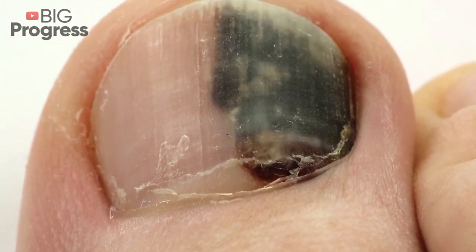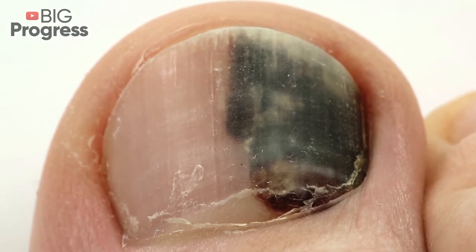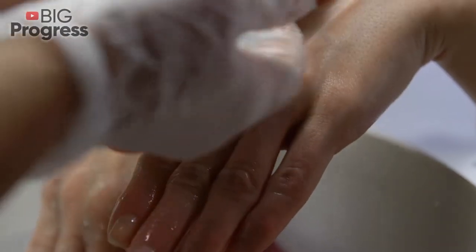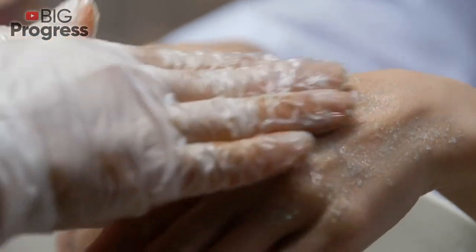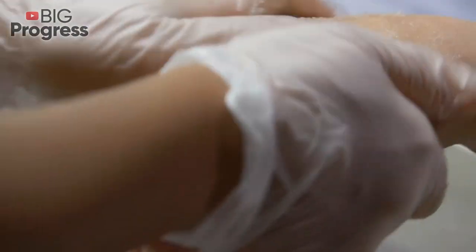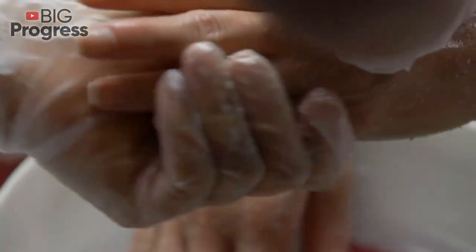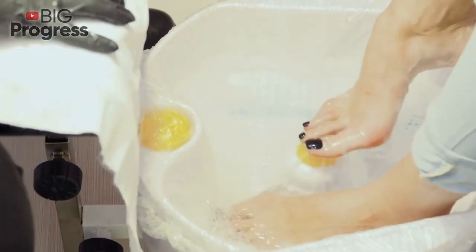Number 6: Deep grooves or gaps. Lines that run the length of a nail are common and usually nothing to worry about. If you see deep grooves that cross the width of your nail, it means something slowed or stopped your nails from growing for a while. A fever, injury, chemotherapy, or major stress can cause your nails to grow slowly or stop growing. If you cannot determine the cause, see your dermatologist or primary care doctor. Once you find and address the cause, nails often start growing normally.